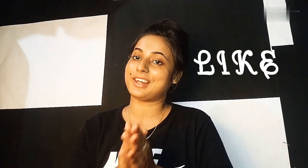Before starting the video, I want to say that if you are new to my channel, please like, subscribe and share my channel. Don't forget to hit the bell icon so that whenever I upload a useful video, you will get a notification.